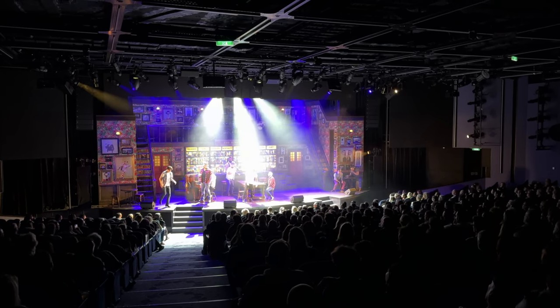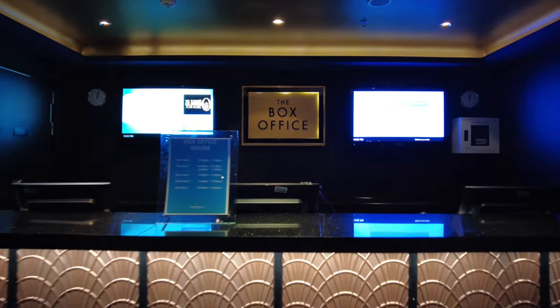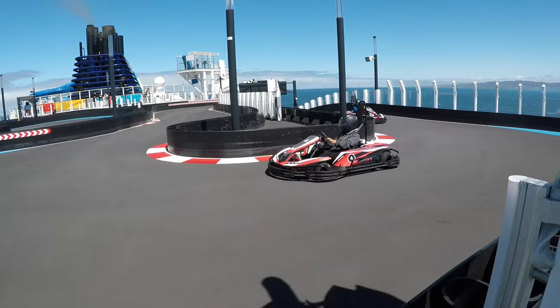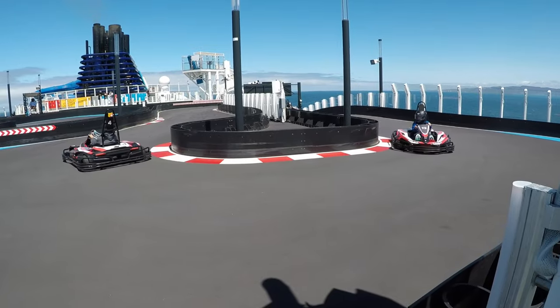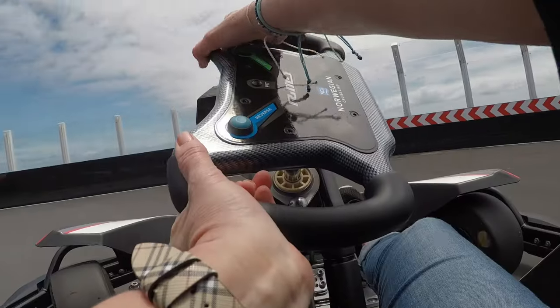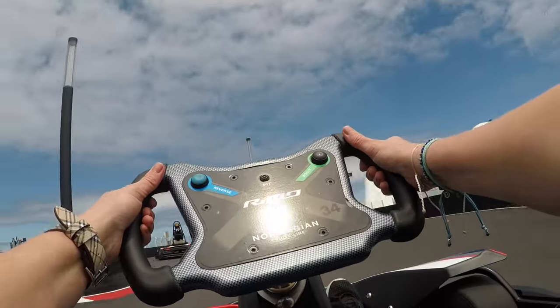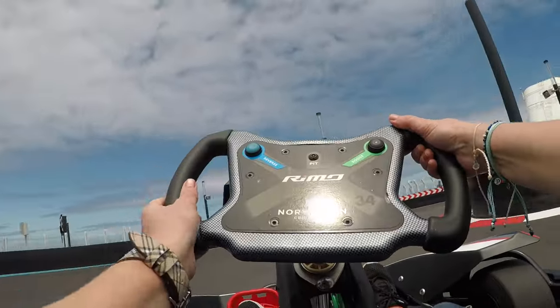For entertainment and activities, it's best to book things as soon as they become available — preferably on the first day of your cruise. This can usually be done in the NCL app or by visiting the box office on board. For things like go-kart racing, check for availability on day one and sign up early to secure a spot. Some of this stuff sells out, so get your reservations in on day one.